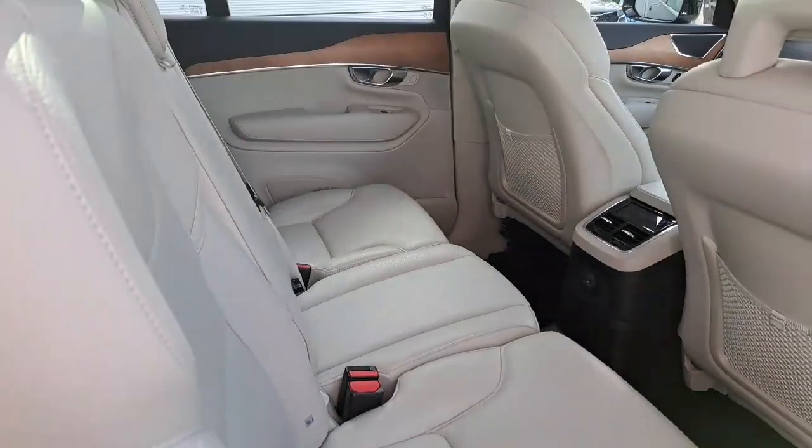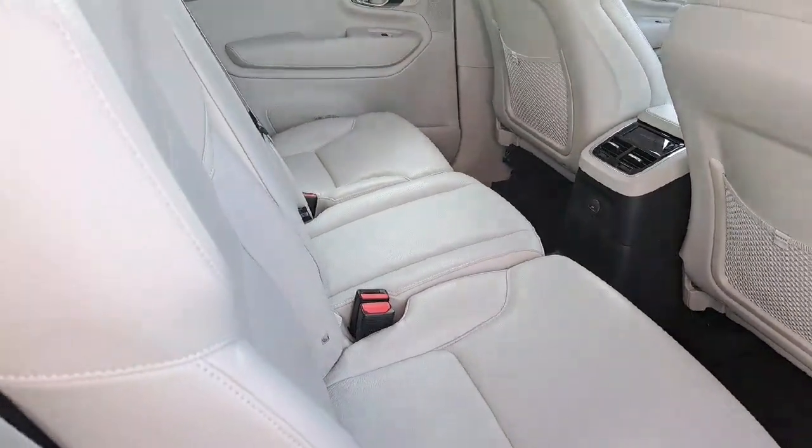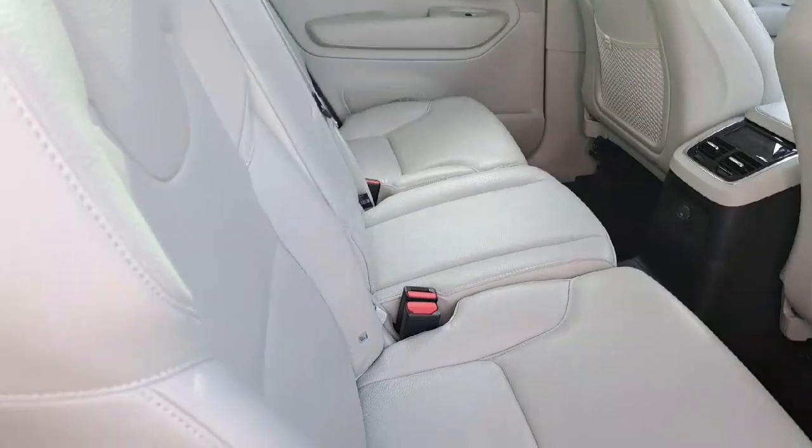The seats are in very good condition. Being a light leather interior, marks can show up easily, but this car was well looked after.